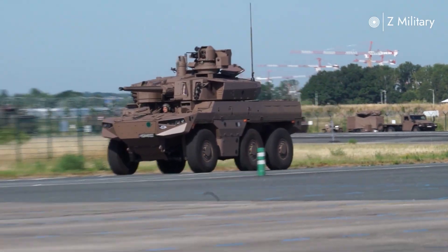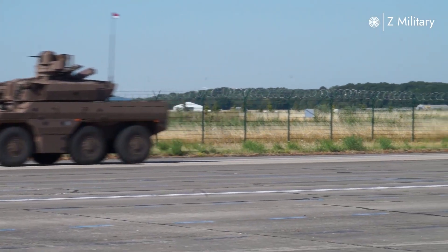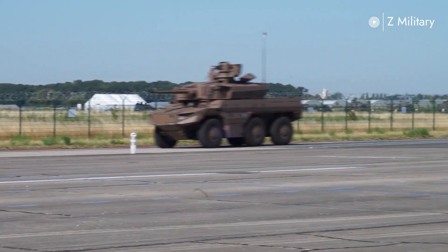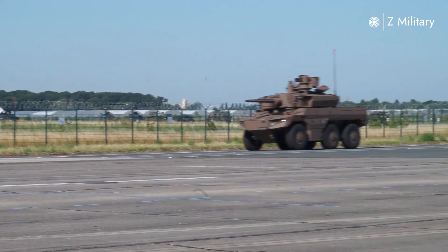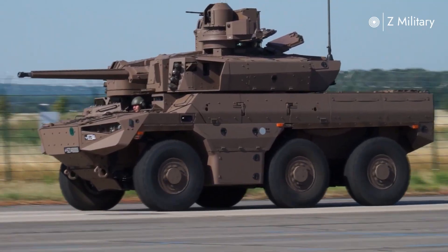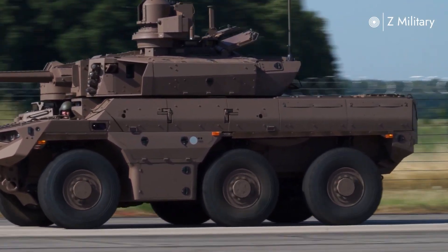Protection is another major advantage. The Jaguar is fitted with modular armor, blast-resistant seating, and an advanced threat detection system that includes laser warning receivers and the ability to launch smoke grenades. This combination keeps the crew safe from modern threats such as improvised explosive devices, RPGs, and anti-tank missiles.